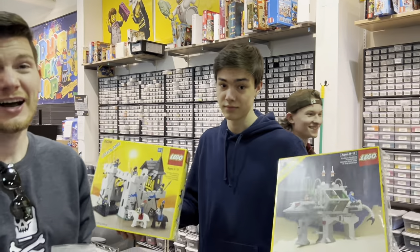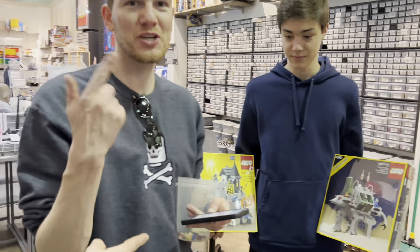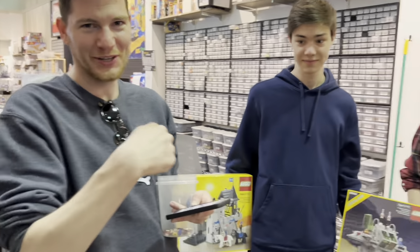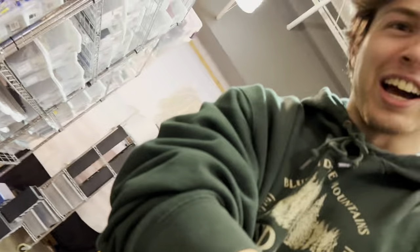Bryce, we are in a BrickLink store! It is pretty massive — this is crazy. I've never actually been in one. I'm shopping on the BrickLink store while in the BrickLink store. Wow. Look at all the bicycle parts — man I love my bicycle. Bro, I love bikes.